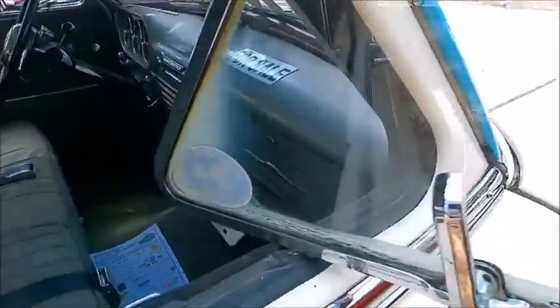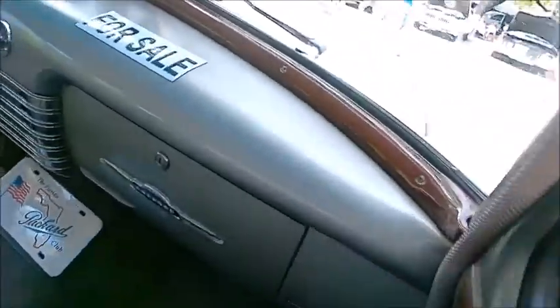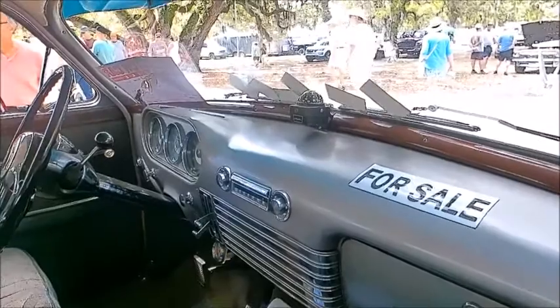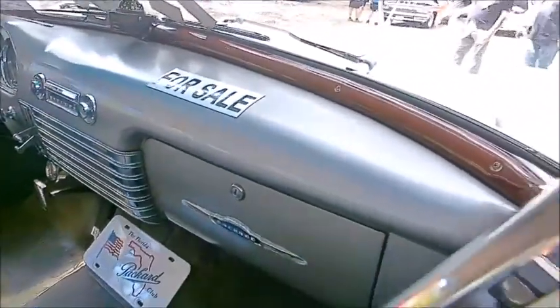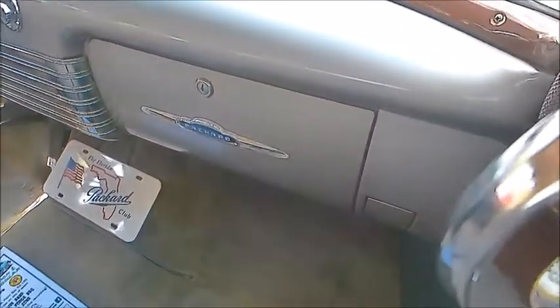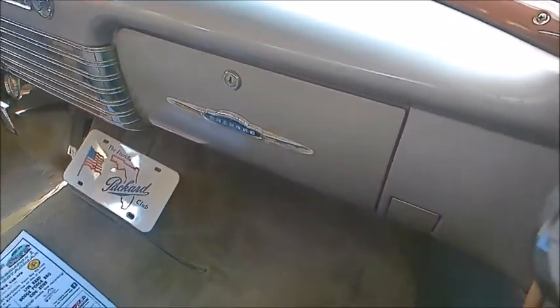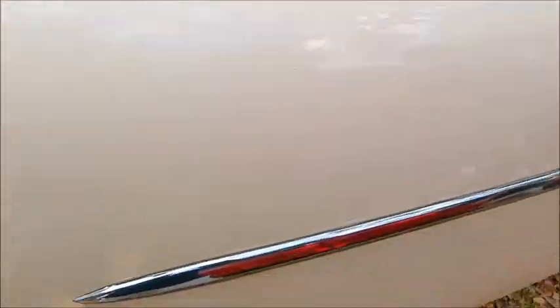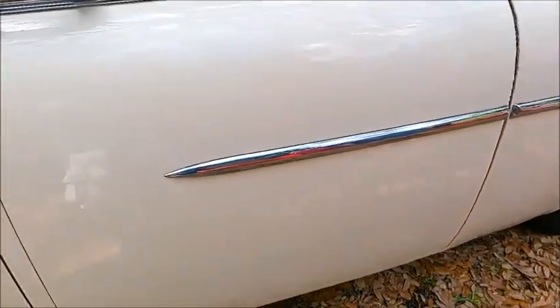Notice how the vent windows really pivoted quite a bit for bringing in outside air. There's another for sale sign. The carpeting looks good — back in the day there were a lot of rubber mats in the front, so carpeting was kind of unusual.